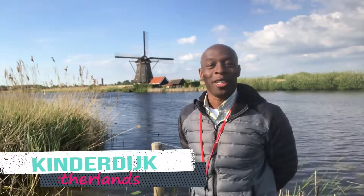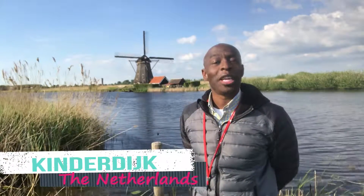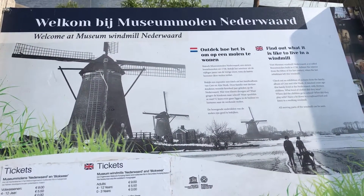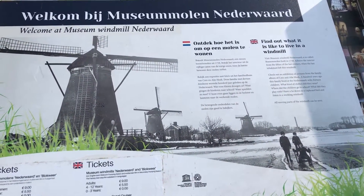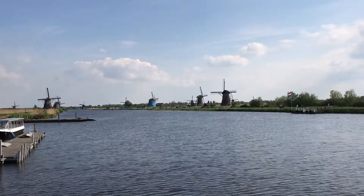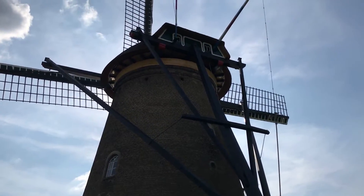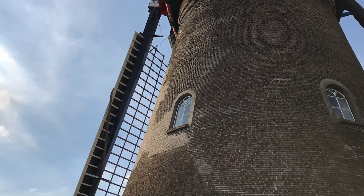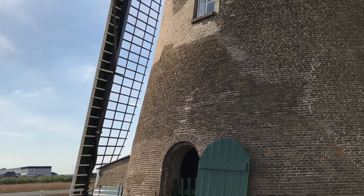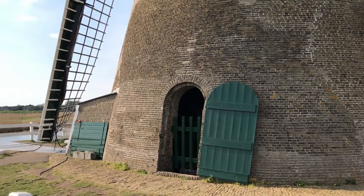Welcome to Kinderdijk, the Netherlands. We are here today and it is absolutely beautiful. We are out in the middle of the countryside with windmills. In the Netherlands, windmills were created to pump water away from land to create more usable land for living and farming. It's absolutely wonderful, and it is truly a miracle of modern science how they do this. The Netherlands sits below sea level, and it is amazing that they discovered and figured out how to do this back in the 16th century.